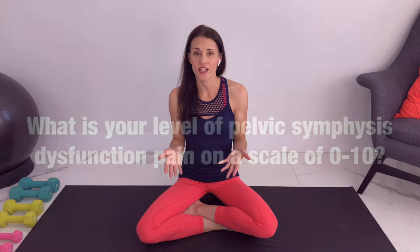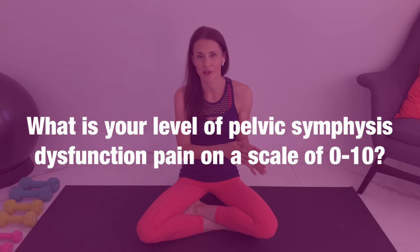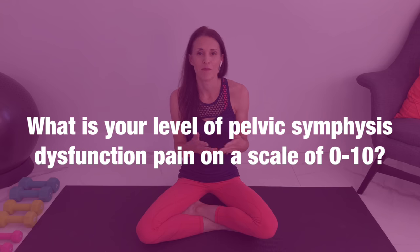Let me know in the comments what your level of pain is on a scale from zero to ten — zero being no pain, one being mildly annoying, five being moderate and starting to affect your activities of daily life, and ten being very severe, intolerable, and a trip to the emergency room.